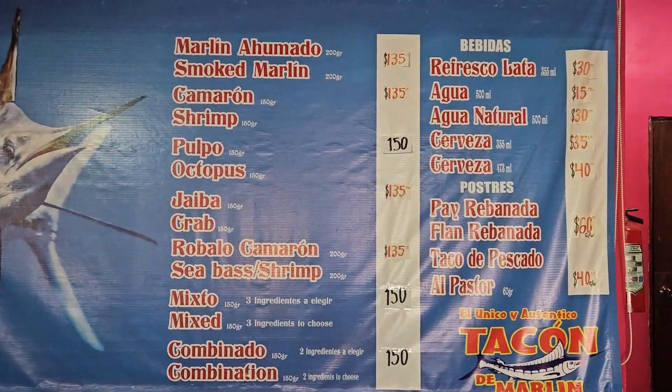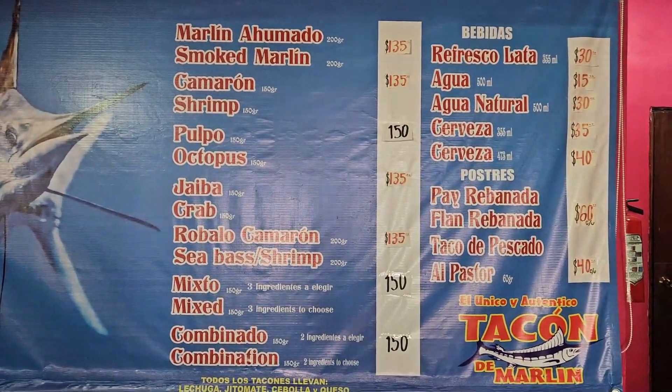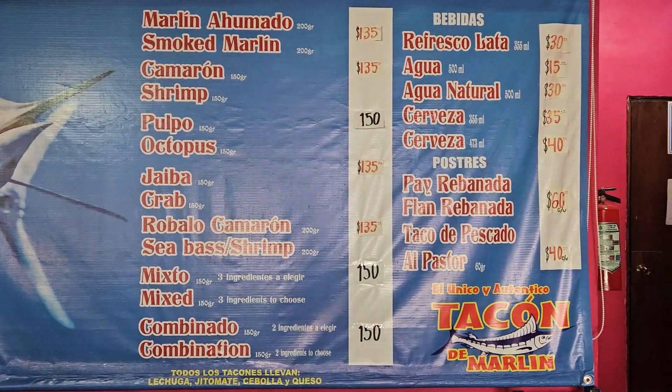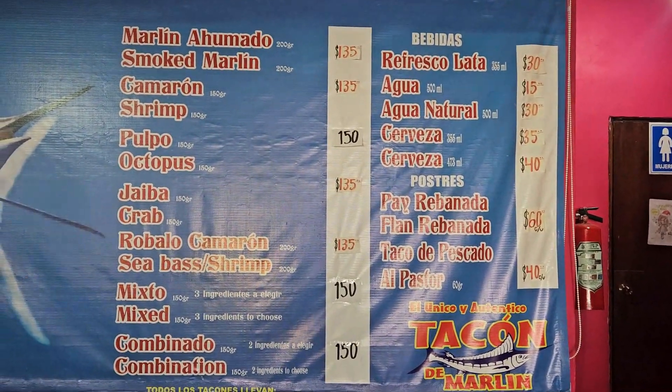So this is the menu. Everything on the left is all of the meats that you can get in the burritos, but they are known for their tacos de pescado El Pastor — and that's what we're getting.